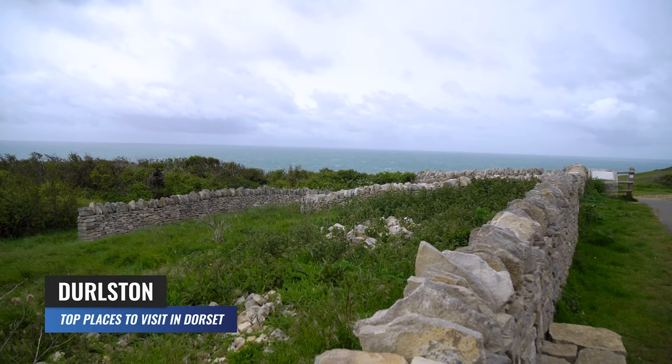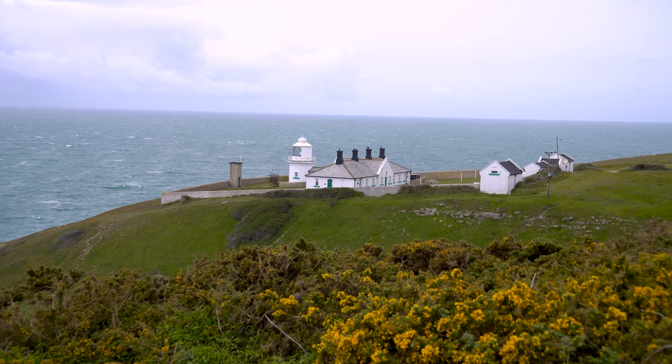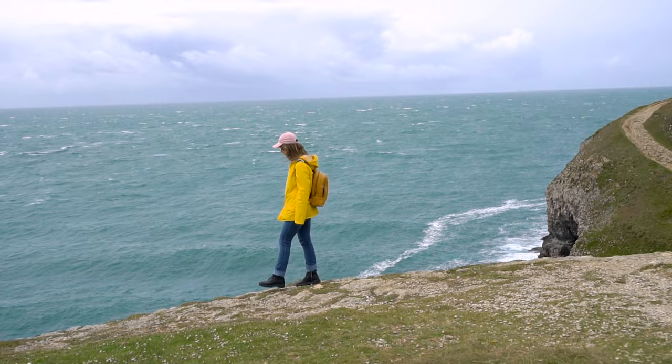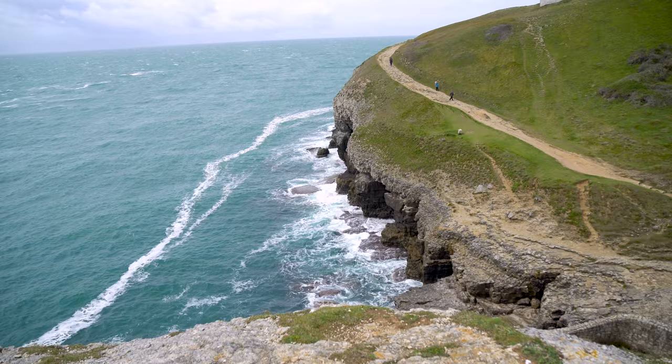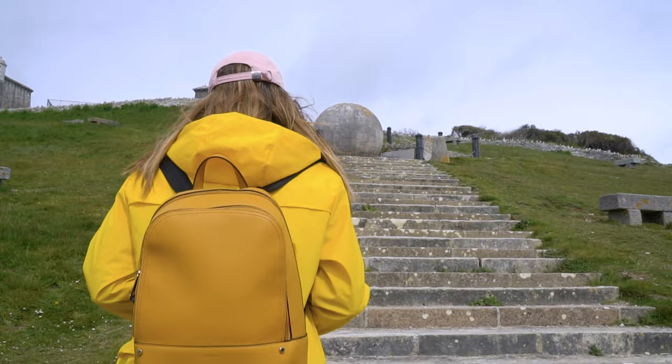Durlston Country Park is a 280-acre park situated on the cliffs overlooking the sea in Swanage. The park features a unique combination of natural and man-made attractions, making it a popular destination for visitors of all ages. The park's natural features include cliffs, a meadow and a variety of habitats that are home to a diverse range of flora and fauna.